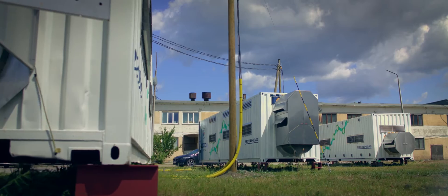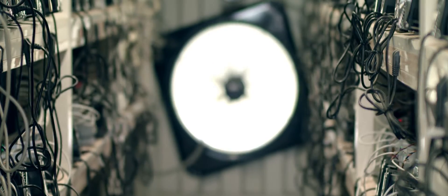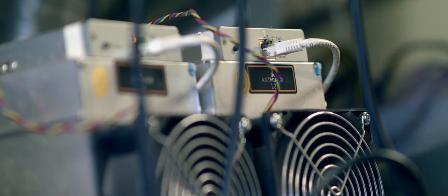Using a mobile mining container allows you to use the cheapest energy possible. Our approach is to get the mining machines and the services we require directly from the source to cut off all the middlemen.